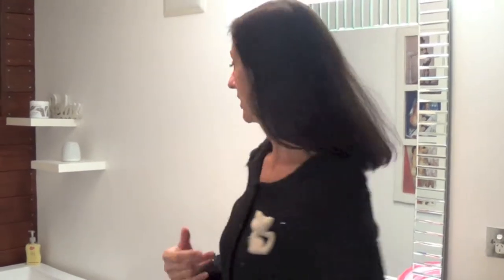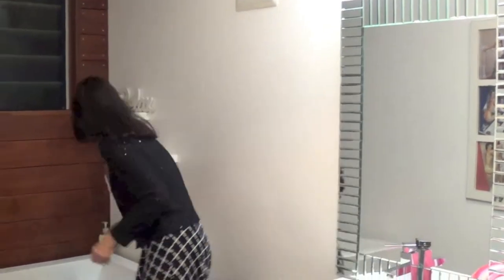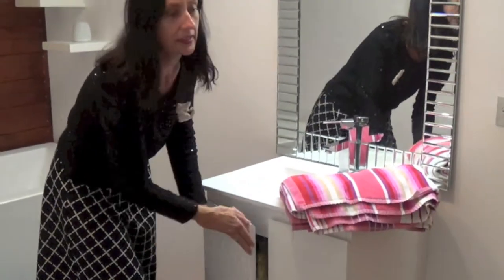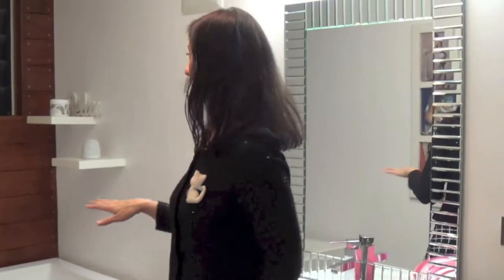Although bathrooms are used for all our private things, people just don't want to know about them. So put away all your personal things — that includes your shampoo, your soap. Even a nice soap like this still doesn't look all that great, so just put it in the cupboard.